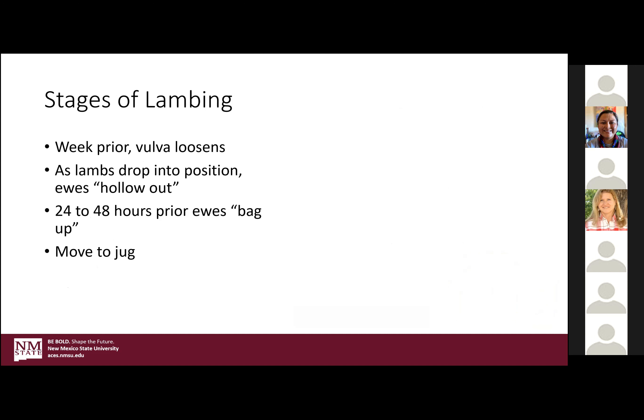Stages of lambing — it could be up to three weeks prior that you look at them and think she's going to go anytime. She's bagged up, she's loosened her back end, she's dropped, and you wait and wait. There's no specific timing to this early stage, but the gut will drop and head towards the back of the pelvis — that's basically the lamb or lambs getting into position. Typically she will truly bag up about 24 to 48 hours prior to lambing, and that's the point you want to move them into jugs or really start watching them closely.